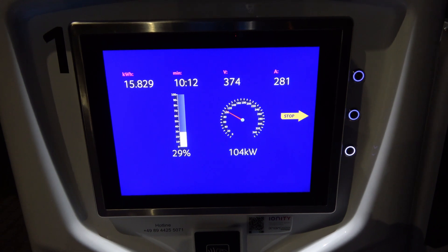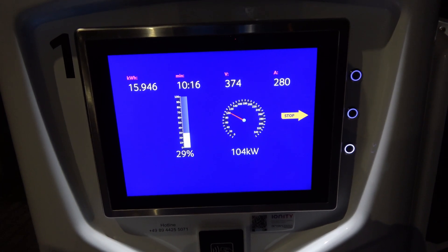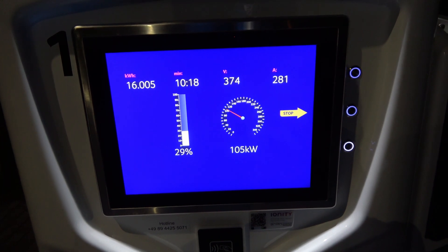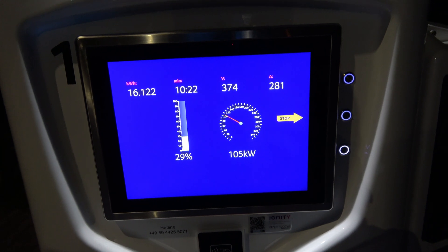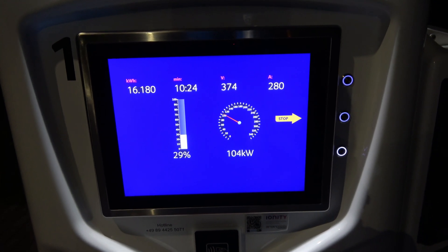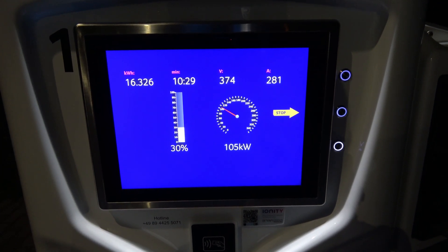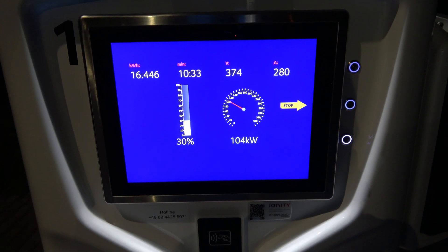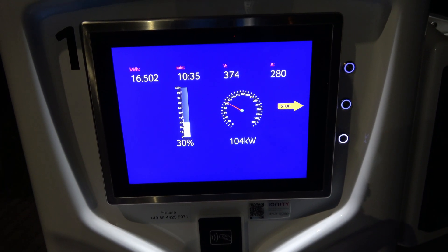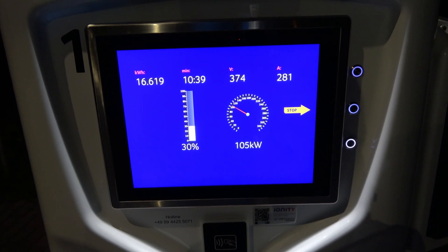About 10 minutes into the charge now, and the car says I'm at a steady 104kW. The charger is fluctuating between 104 and 105 at the moment, but I'm still not seeing anything close to 120kW — these are the same numbers I'm seeing with my supercharging speeds. Right now the amperage is 280 and the voltage is 374, staying steady like that.